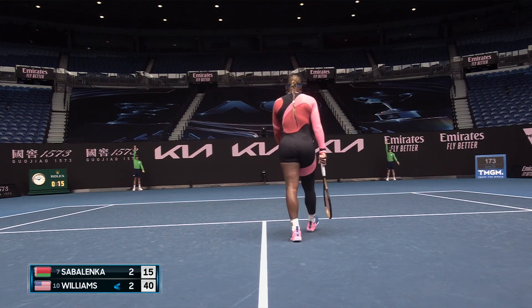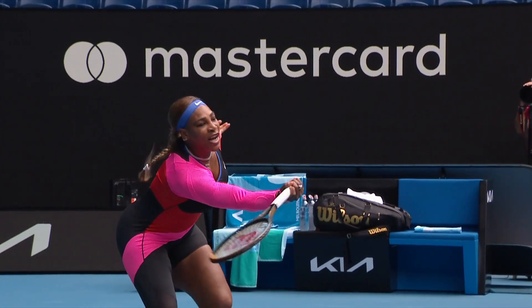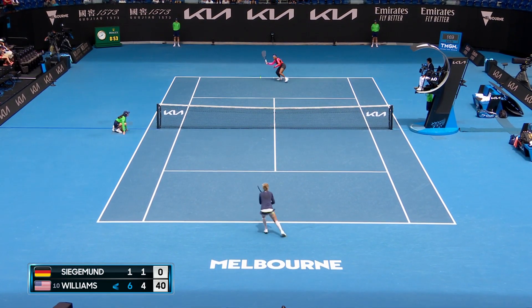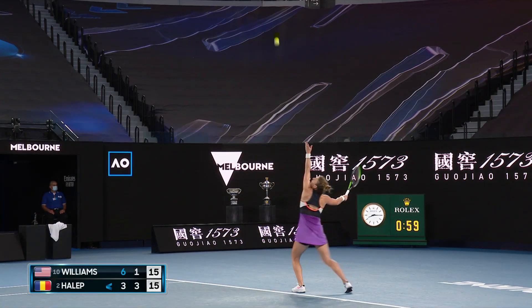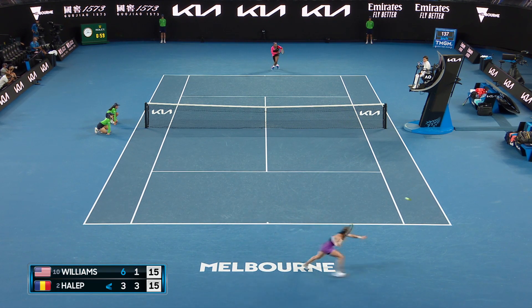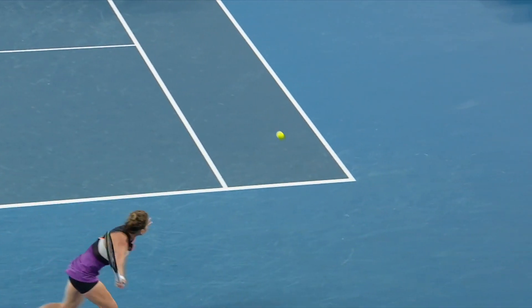Excellent at the net, that was a great point all around. Probably could have done a little bit more with that passing shot or attempt. Serena Williams guessed the right way, showing us she's no one-trick pony. That's too good — only four points have been played at the net.